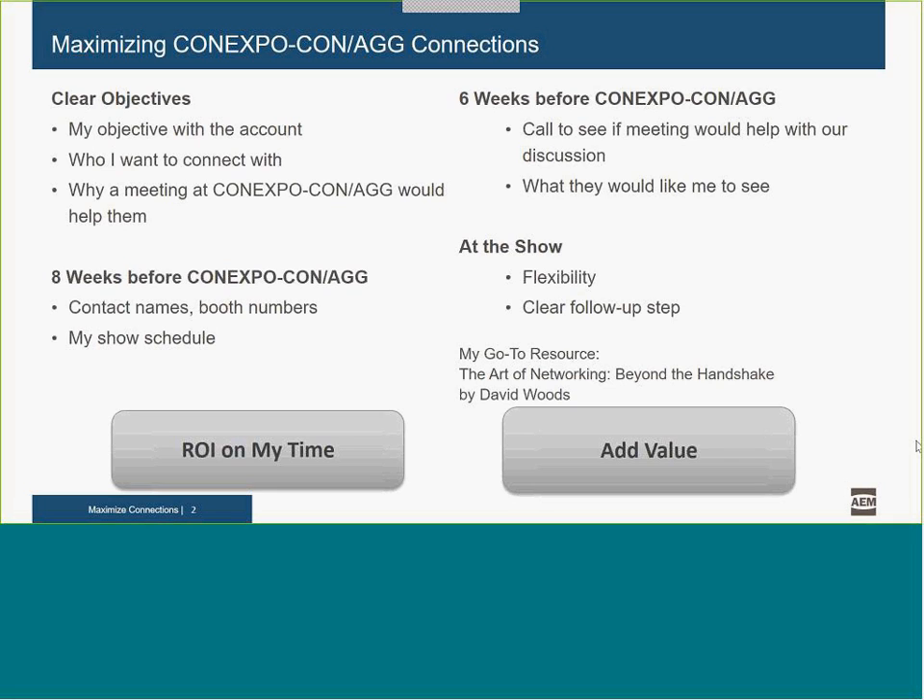So I'm guided by two principles, and that's why you'll see them here. One is ROI — return on investment for my time. The second is to value-add to the prospect. At any time it's important to have a view to the people we're talking to, and it becomes really important at ConExpo where their time is so scarce. So let me talk about the pre-show activities that I do prior to getting to the show, how I maximize the value for myself, and the value I'm adding to those people I want to talk to.